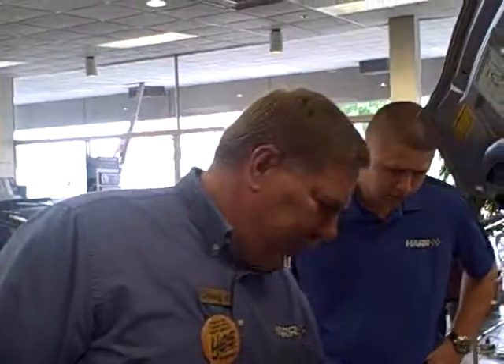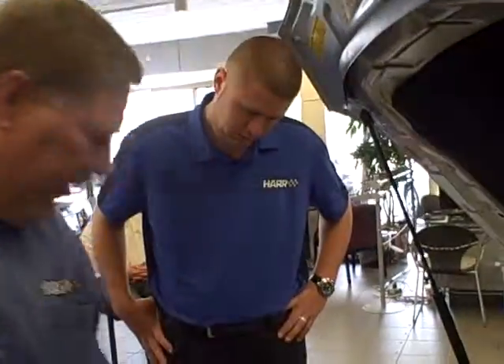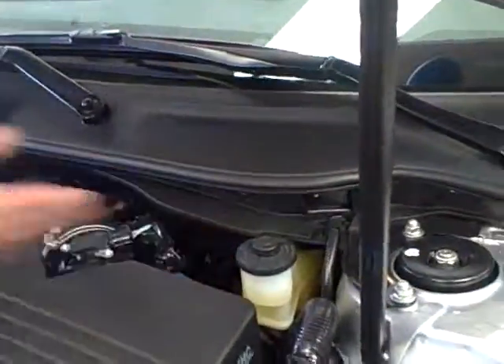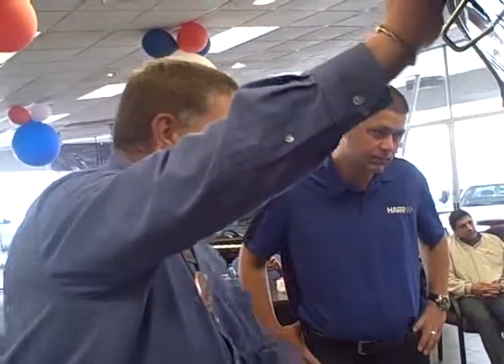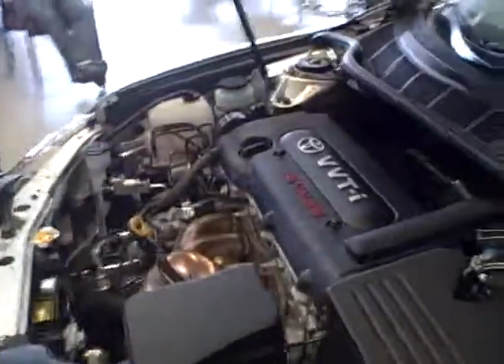Also, everything is nice and open and visible up front. You've got your power steering fluid here, windshield washer fluid here, antifreeze right in there, maintenance-free battery over here. You've got your brake fluid right here — everything is nice and easy to get at. Air cleaner is right up front. Fuses and relays right on the side. This right here is actually fire retardant, so if the car catches fire, it will melt off and drop down like a blanket on top to help put the fire out. A lot of safety features on this one.